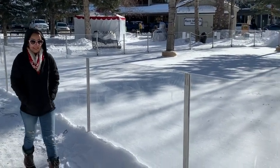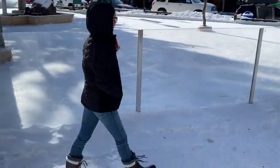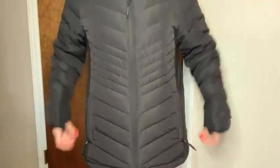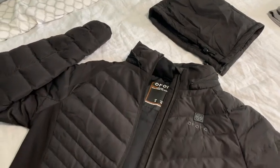The best part is the two heating zones in the front are located right where the two zipper pockets are, which couldn't have been more perfect because they acted as hand warmers and instantly warmed up my hands the moment I put them in the pockets. The material is so soft to touch.